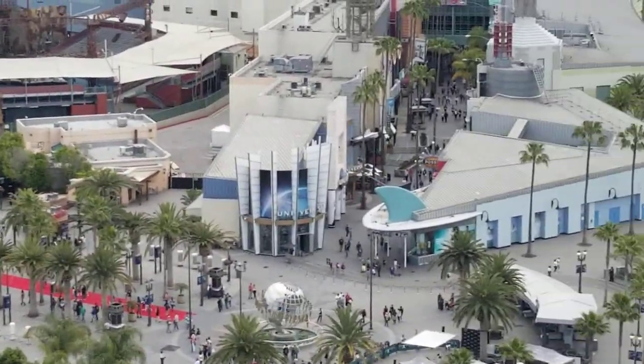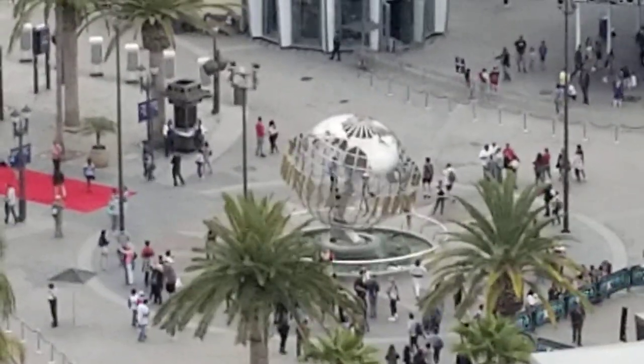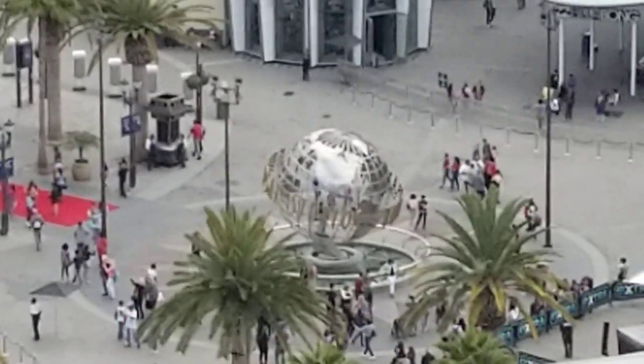One of our favorite places to stay. Again, we are at the Hilton Universal City, taking a peek down at Universal Studios Hollywood. This is Carrie Lynn for shesaved.com.